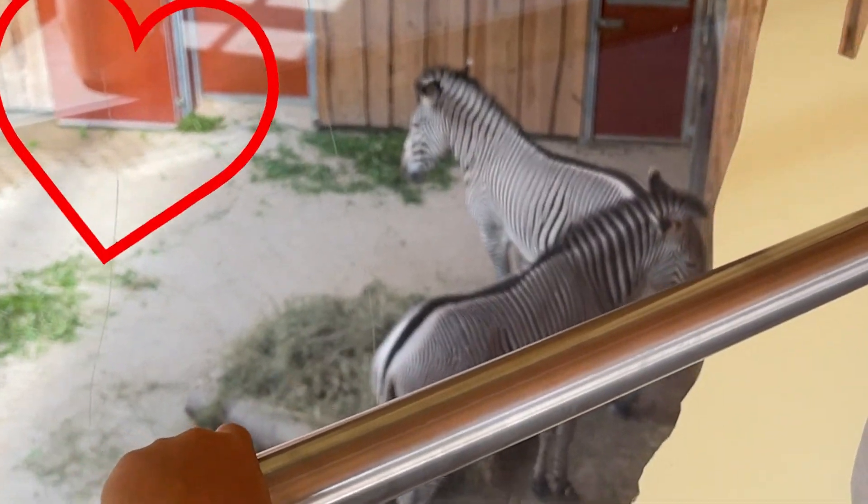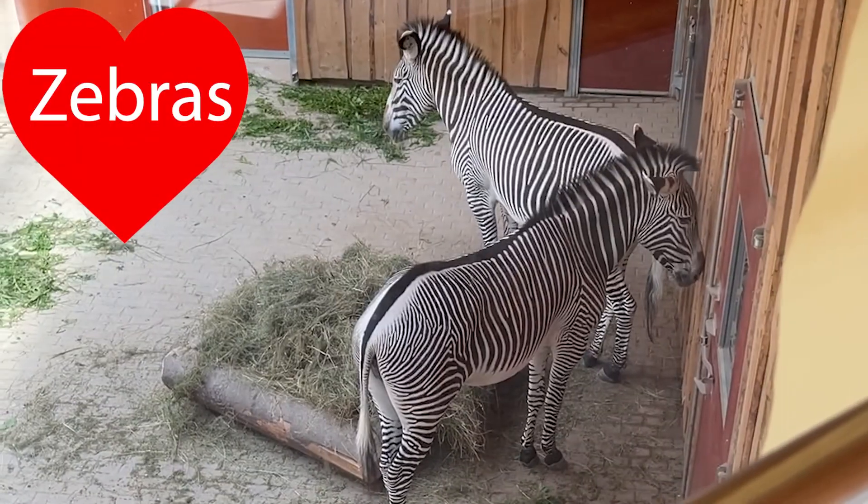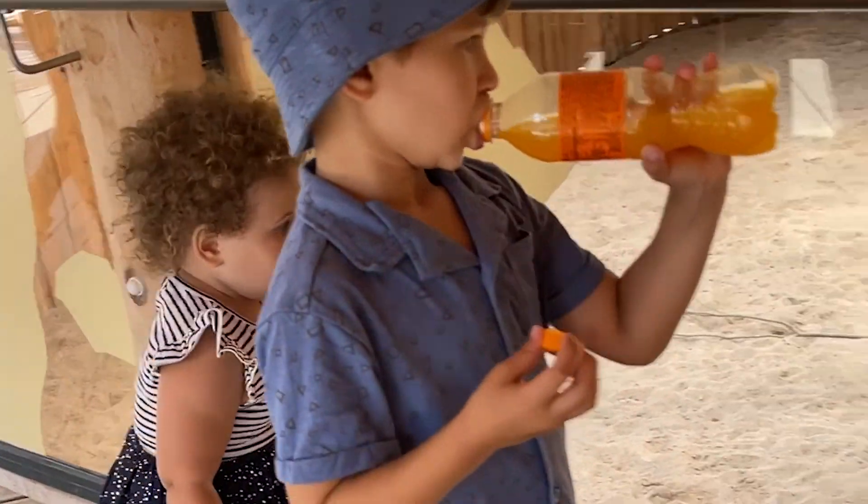Mommy, Mommy, look! There's two zebras! Yes, and they have so many black stripes and white! All white stripes and black!